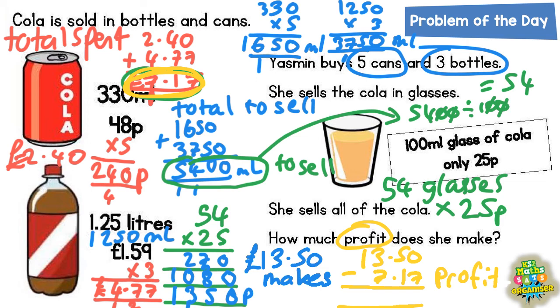Let's work that out and we'll have our final answer. Zero take away seven we can't do, so borrow. The five becomes a four, and the one we borrowed makes zero into ten. Ten take away seven is three. Four take away one is three. Three take away seven we can't do, so borrow. Cross out the one and it becomes zero, and the one we borrowed makes three into thirteen. Thirteen take away seven is six. Zero take away zero is zero. Put your decimal point in. So the final answer — how much profit does she make? The answer is £6.33.